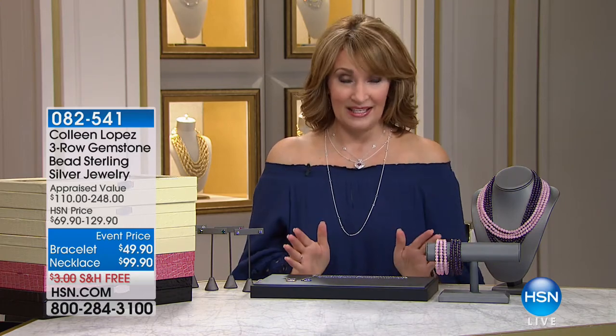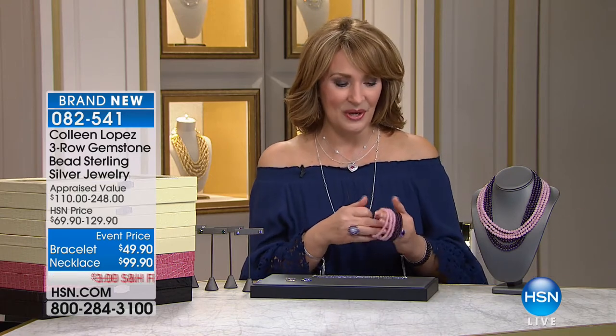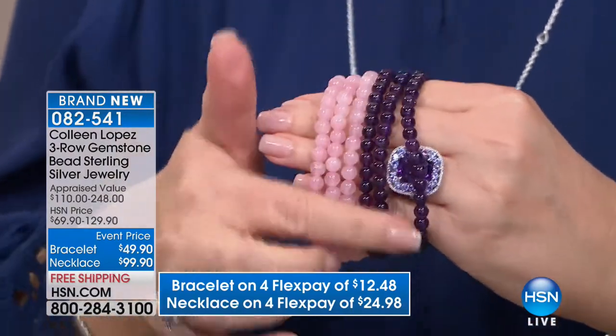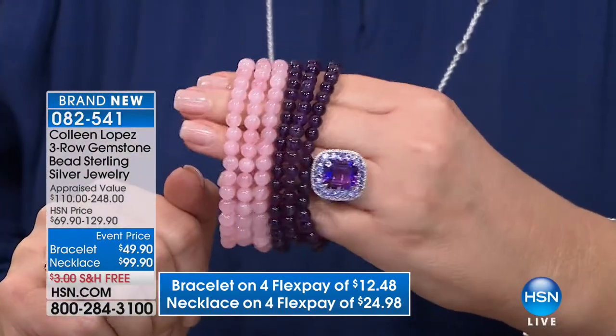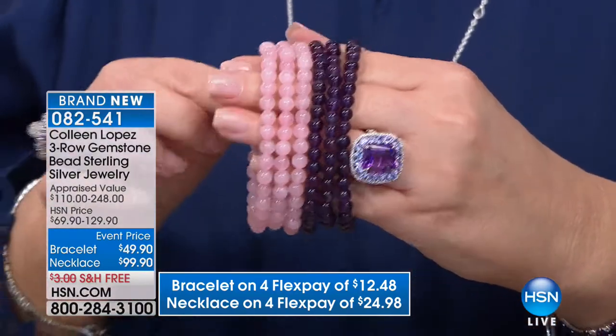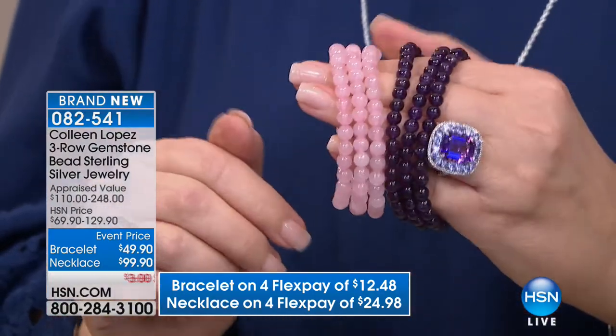Hi everybody, hope you're having a wonderful Sunday. We're having a great time — we've been featuring beautiful gemstones today. We have 30 minutes and we are packed with gorgeous things for you to see. Right now we are going to show you two great colors — big colors for this year. You're going to be seeing lots of purples, lots of pinks. Mother Nature is highly fashionable — she is always in vogue and always in style.